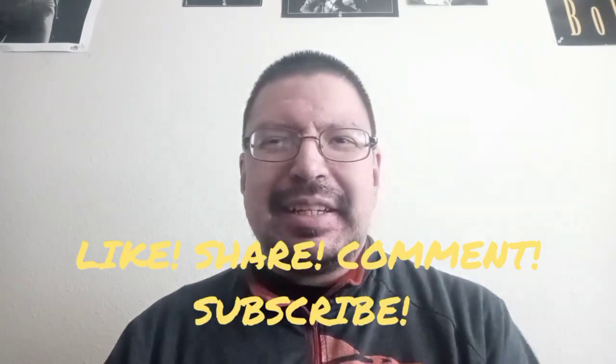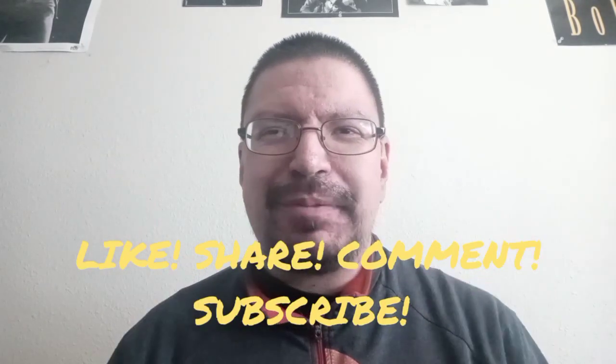All right guys, that is my short but sweet Wonder Woman comic book collection. Hopefully you guys enjoyed this video. If you want to check out other comic book related videos in my collection, I'll leave them in the description below — such as my Hulk comic collection, my Punisher comic collection, and a few others. All right guys, you have a good one and I'll see you around for the next video. Have a great day, peace.